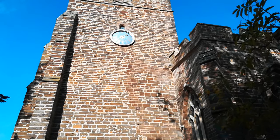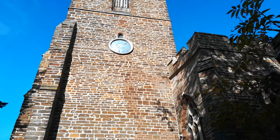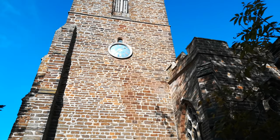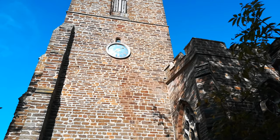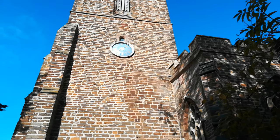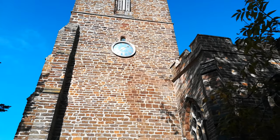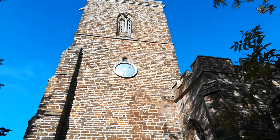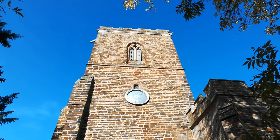The clock on the tower was actually made by a chap called Thomas Tompion, who was born in a small hamlet just down the road around 1639. He basically became the father of clock making, and many churches and other buildings would have Thomas Tompion clocks.